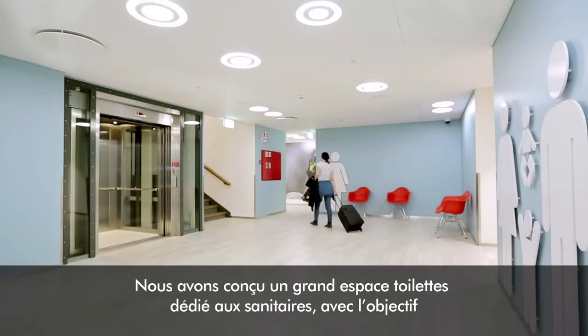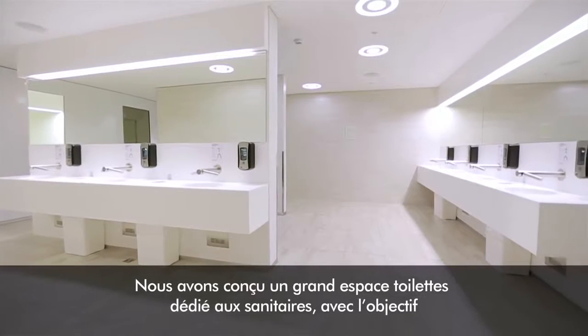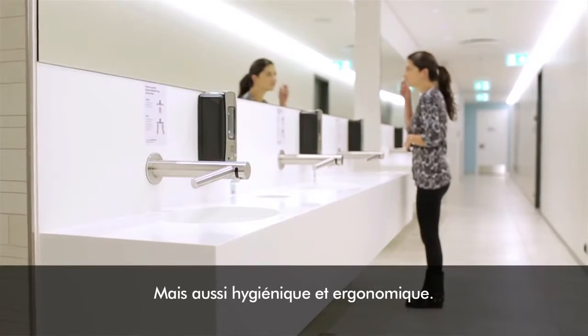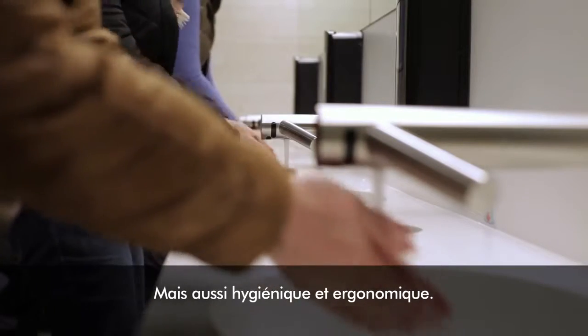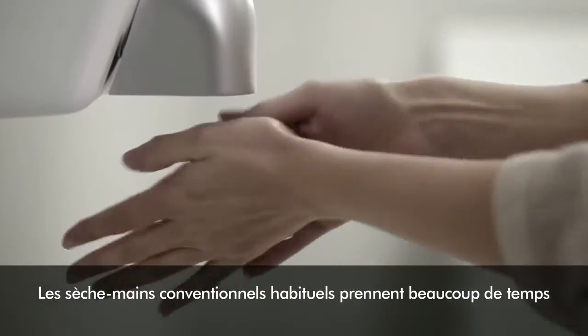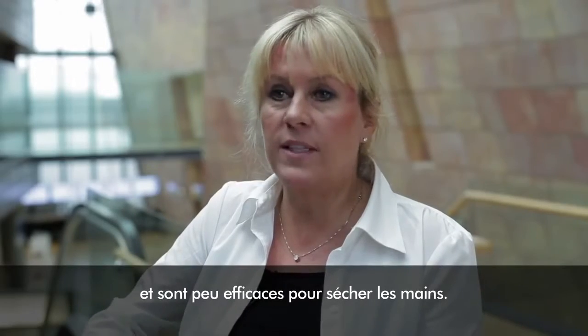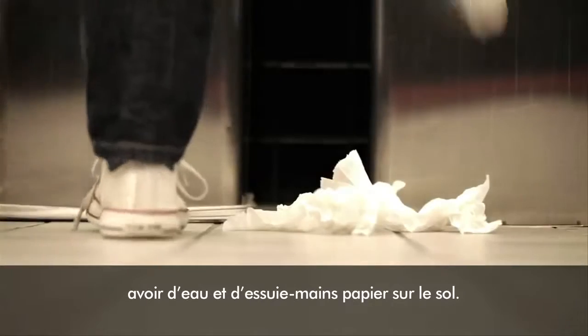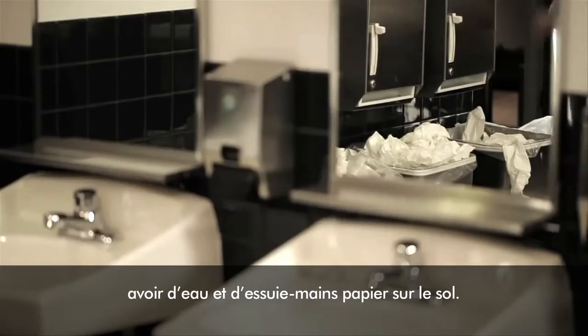We designed a big washroom facility and the purpose there was to try to really make them functional, elegant, and we wanted everything to be very hygienic and user-friendly. The usual conventional dryers, they take a lot of time. They even do a bad job at it. What we were looking at is we didn't see any water and paper towels on the floor.